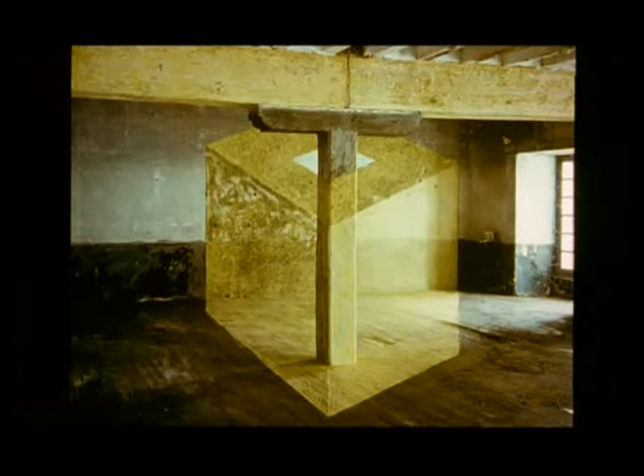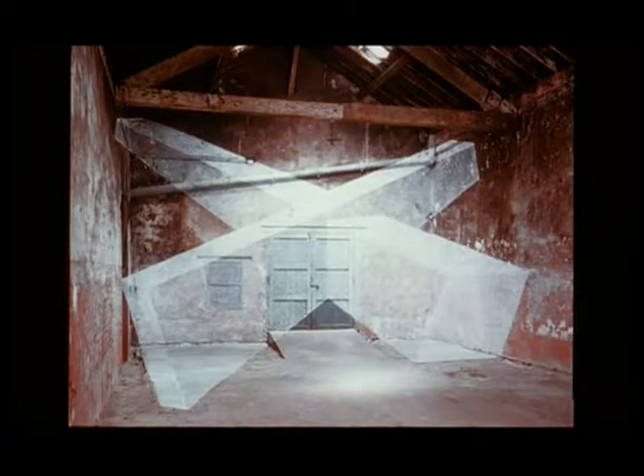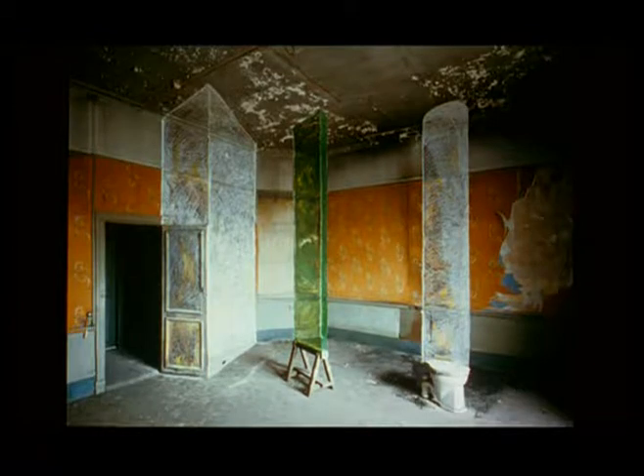And then, immediately afterwards, I used spaces in which, through line and paint, I created sculptural forms. These were forms which became part of a pillar, or which occupied a central place in the space I was photographing, the space in which I worked. And so these forms were simply drawn, hatched out in chalk.